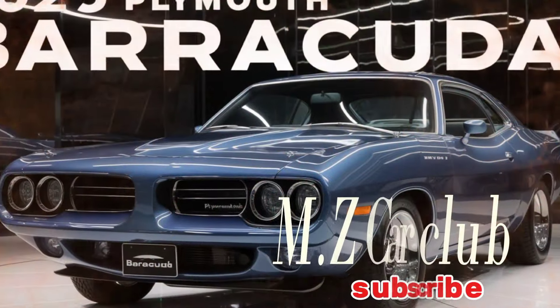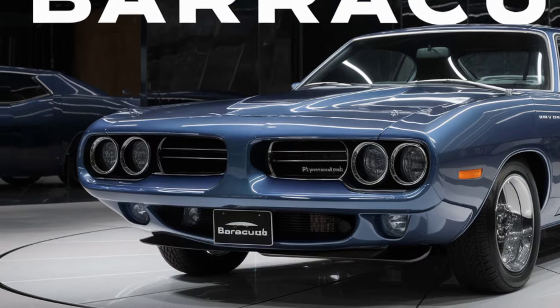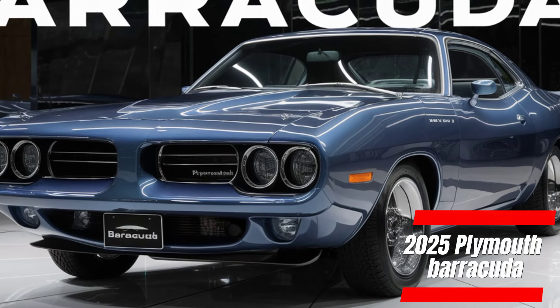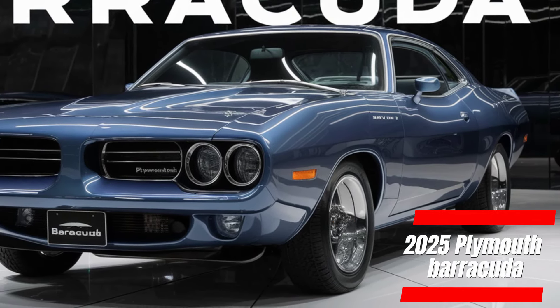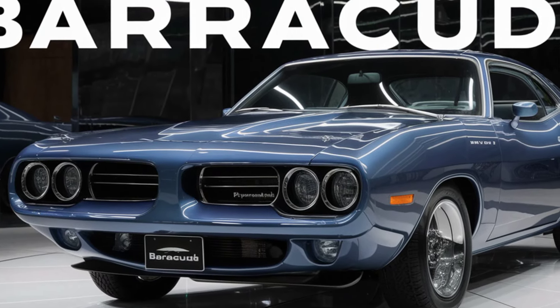What's up car enthusiasts! Today we're diving deep into the future of muscle cars with the all-new 2025 Plymouth Barracuda. This isn't your grandpa's Cuda — it's a reinvented icon that blends classic American muscle with cutting-edge technology.